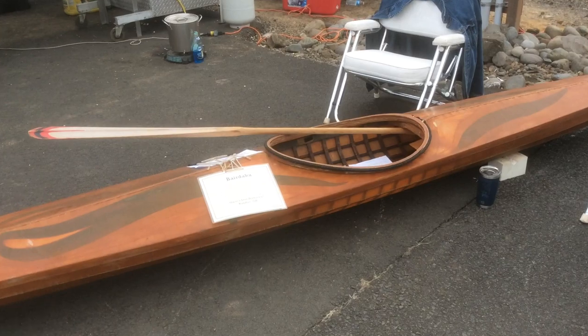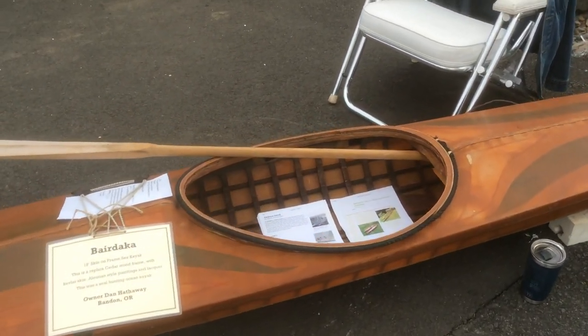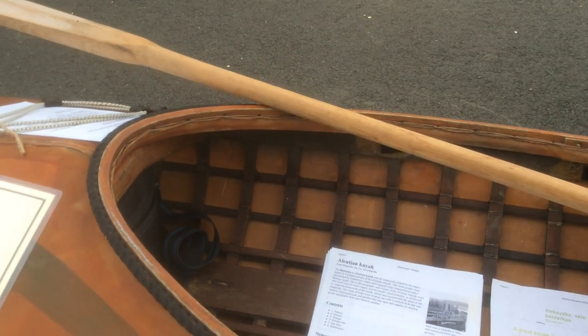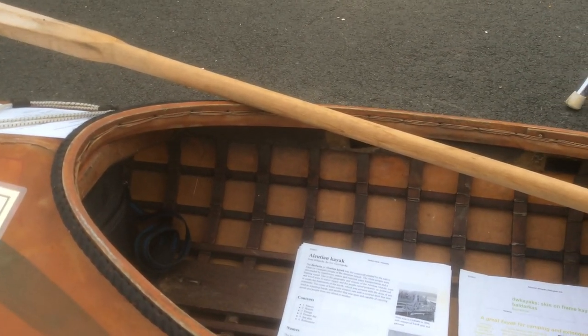You can check out the video on this boat and this boat, and on this fish you can see the frame.